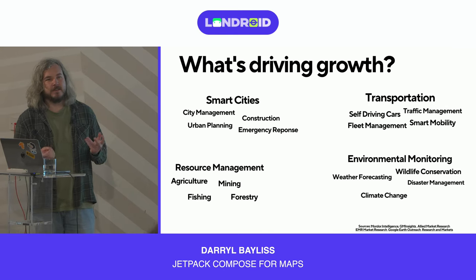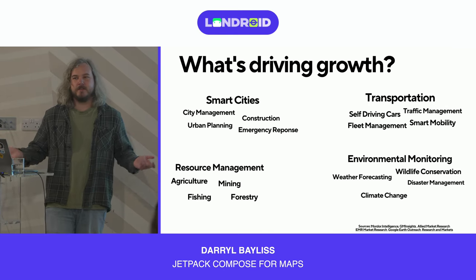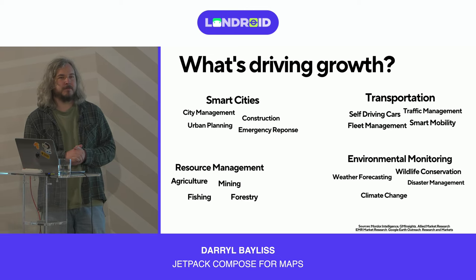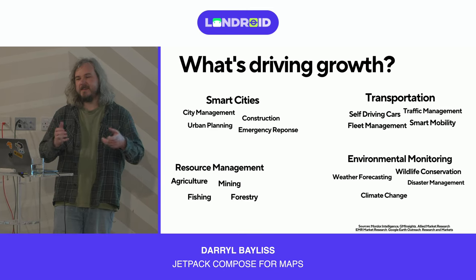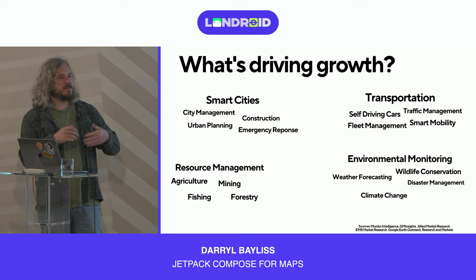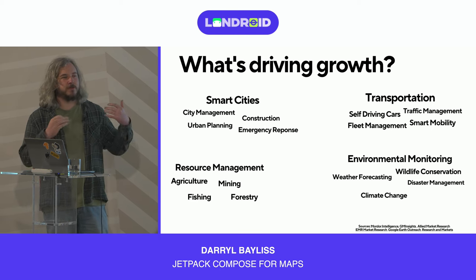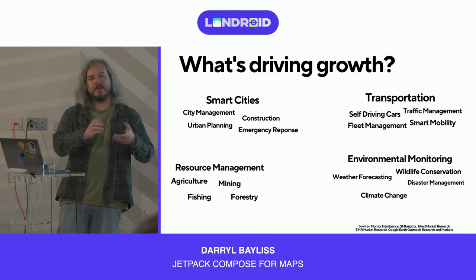Self-driving cars are quite a niche area, but as cars become more autonomous, a lot of the technology includes maps. Not only do they see what's in front via cameras and LiDAR, they also forward-plan because these cars have an understanding of how the road is going to be half a mile, a mile, even two miles ahead.